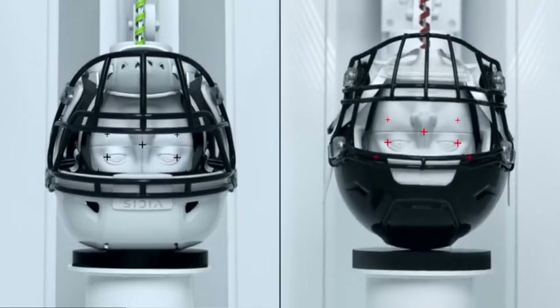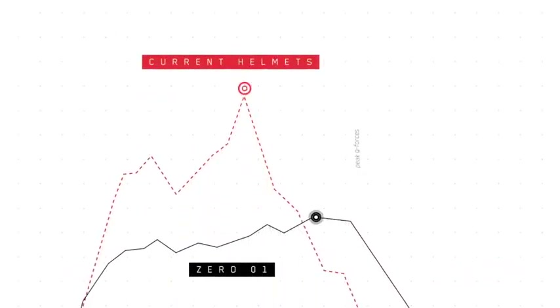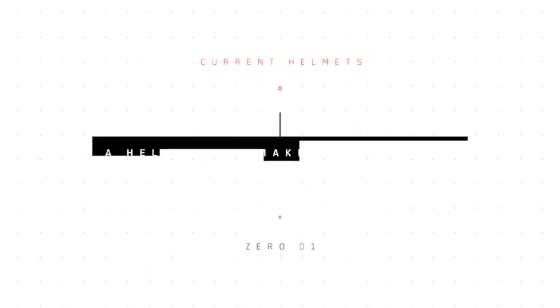We don't have the typical helmet with a hard shell and some padding on the inside. We can reduce acceleration. We can make a difference, and it's because we come about this in such a profoundly different way.